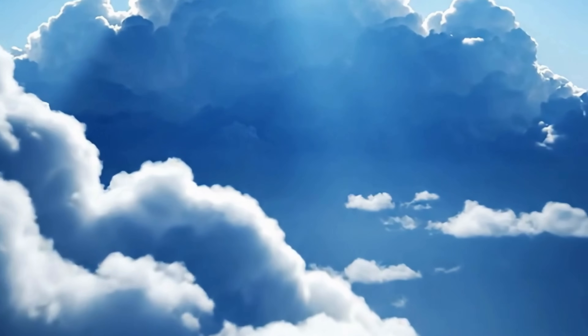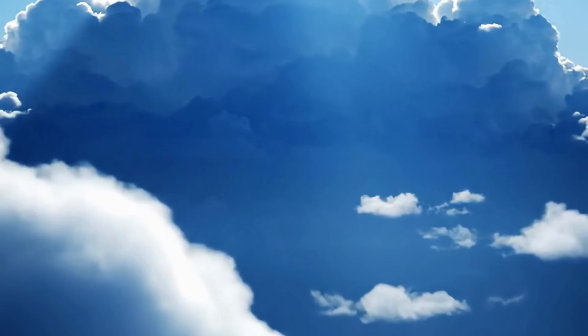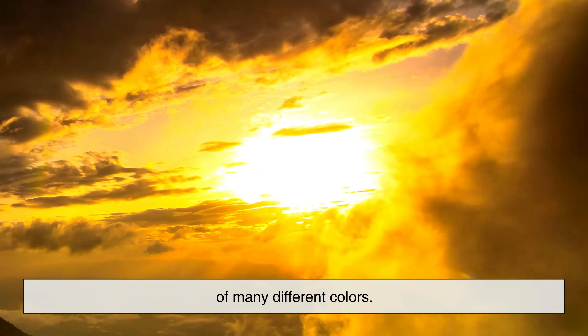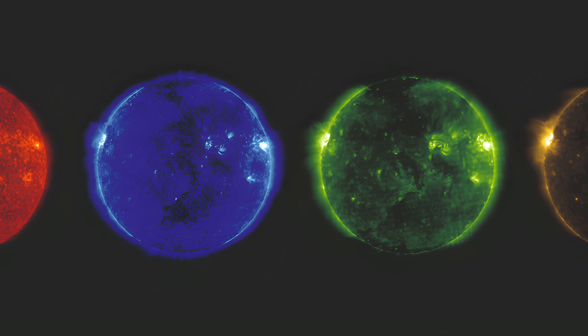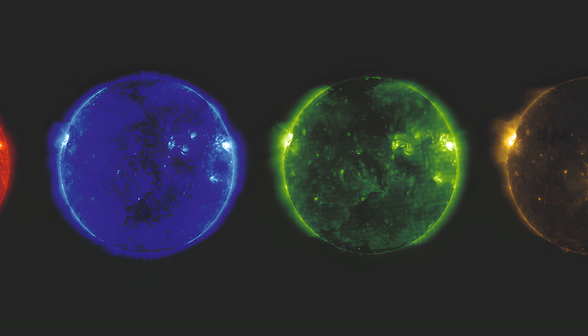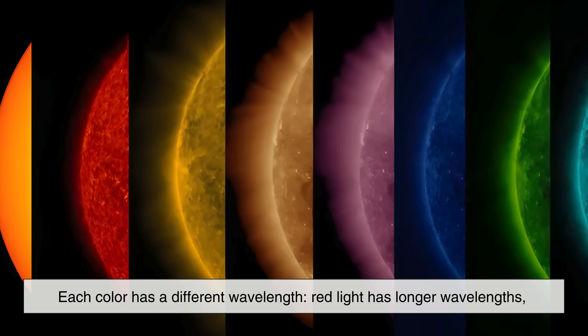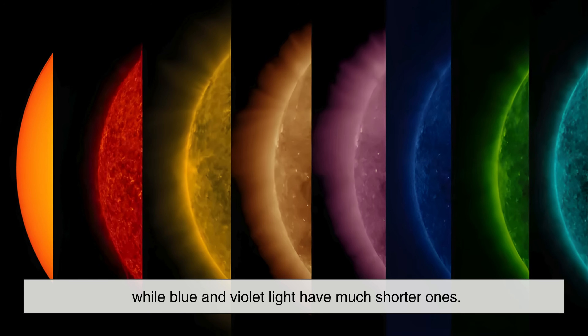To understand why the sky is blue, we first need to talk about light itself. Sunlight might look white to our eyes, but it's actually a mixture of many different colors. These colors are arranged along a spectrum, from red at one end to violet at the other. Each color has a different wavelength — red light has longer wavelengths, while blue and violet light have much shorter ones.